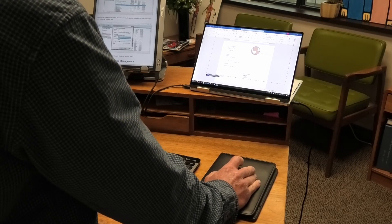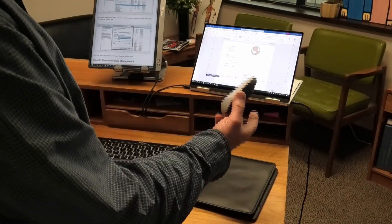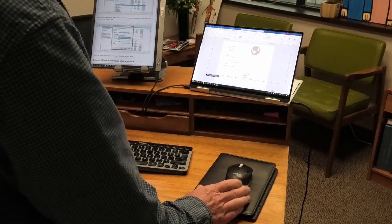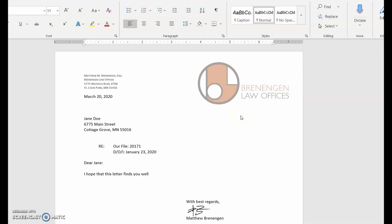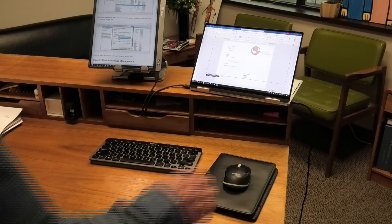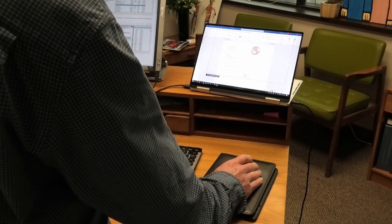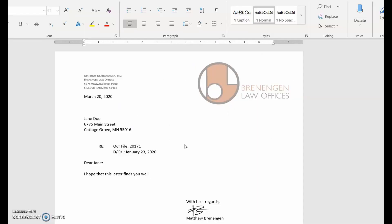I have a Bluetooth keyboard and a Bluetooth mouse and they both would freeze up after about 5 seconds of not using. You can see my mouse is moving around now. If I just let it sit for 5 seconds, then when I go to use it, it doesn't move. And finally it moved.